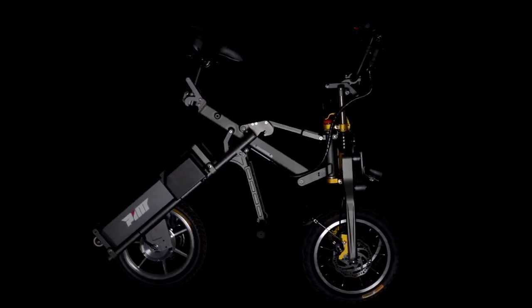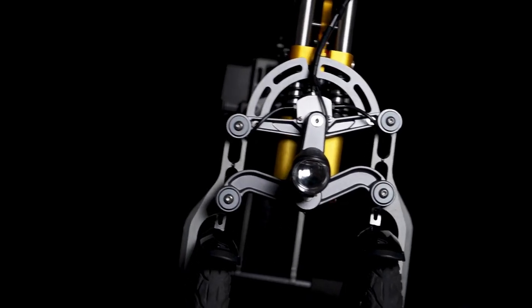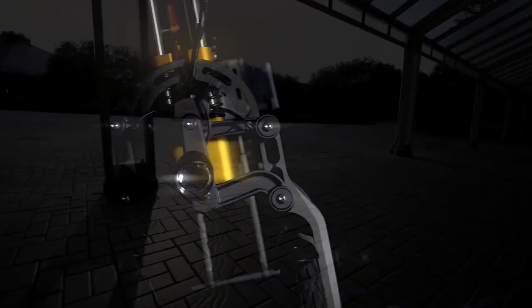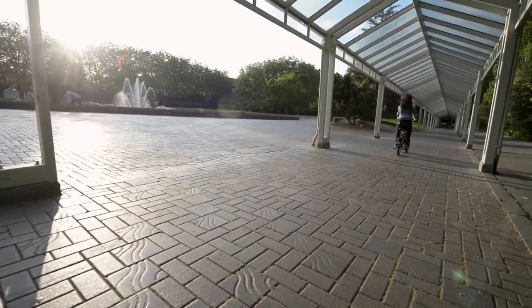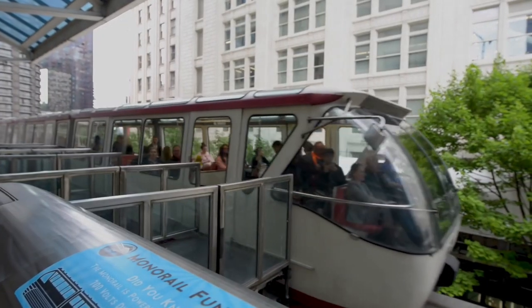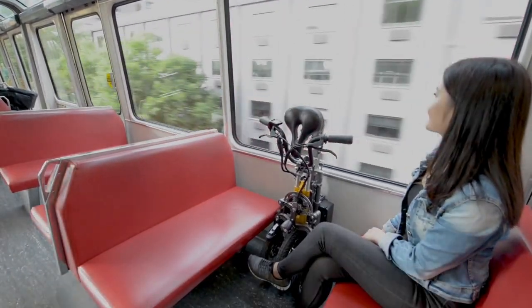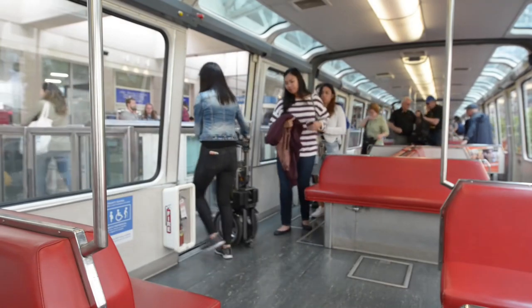The Milo Plus folding scooter is revolutionizing personal transportation with its perfect mix of convenience, style, and innovation. Ideal for urban commuters and travelers, this three-wheeled electric scooter stands out with its unique folding mechanism, allowing it to fold down in seconds for easy carrying and storage. Powered by a strong electric motor, the Milo Plus delivers a smooth, efficient ride.